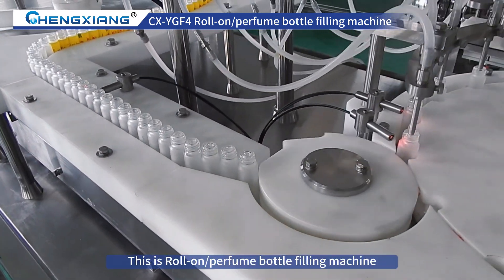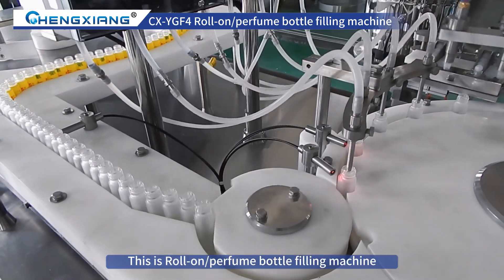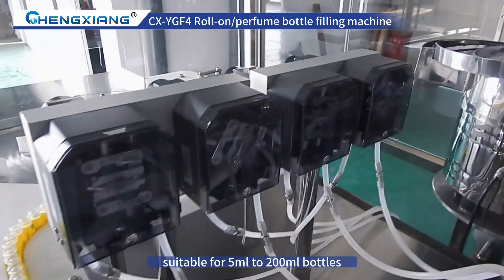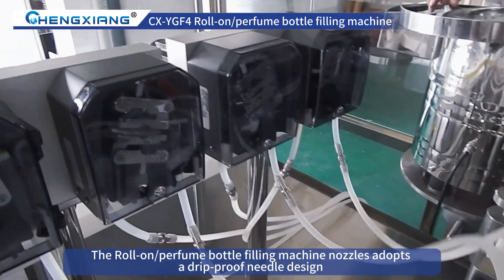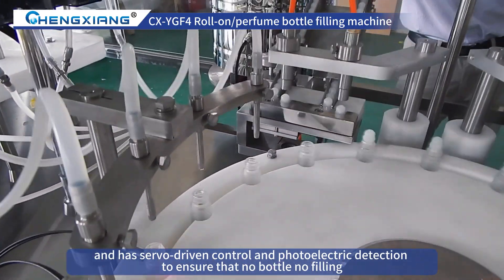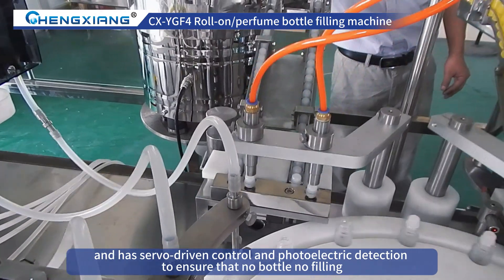This is a roll-on/perfume bottle filling machine, suitable for 5 milliliters to 200 milliliters bottles. The nozzles adopt a drip-proof needle design and have servo-driven control and photoelectric detection to ensure no bottle, no filling.